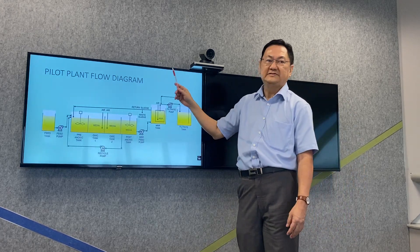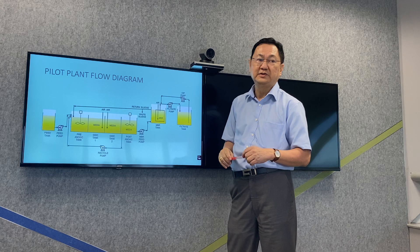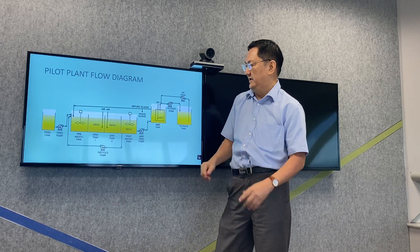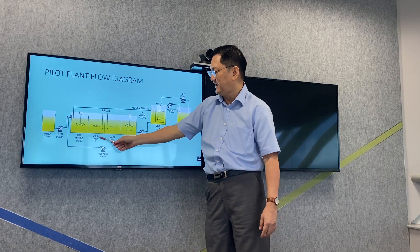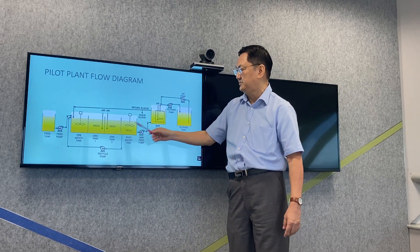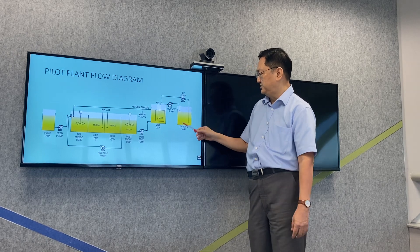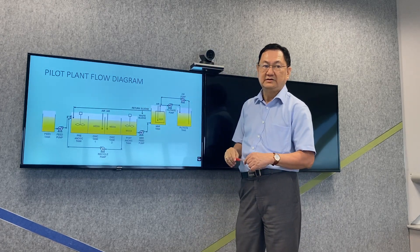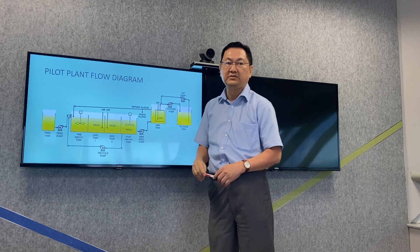We have set up a pilot plant to study this process using actual wastewater from the refinery. We have a feed tank where we feed in the actual refinery wastewater, a pre-anoxic tank with a mixer but no media inside, and an oxic tank 1 and oxic tank 2 with media, supplying air through blowers. We also have media in the post-anoxic tank, then pump it to the MBR, producing the filtrate. We use this filtrate for chemical cleaning, and of course we have return sludge and a recycle pump to recycle nitrates back for denitrification.